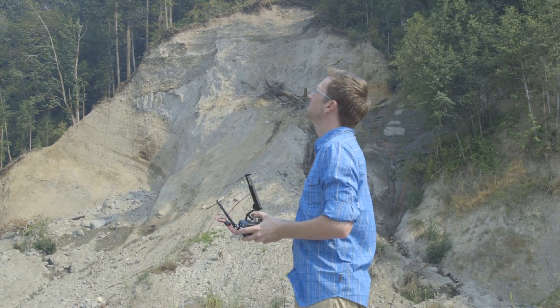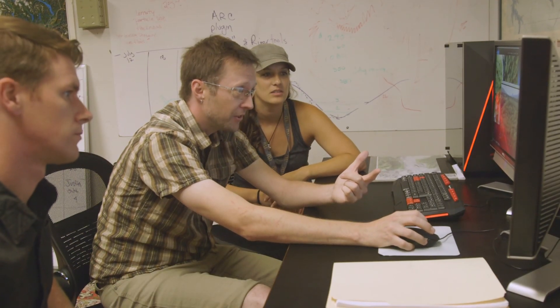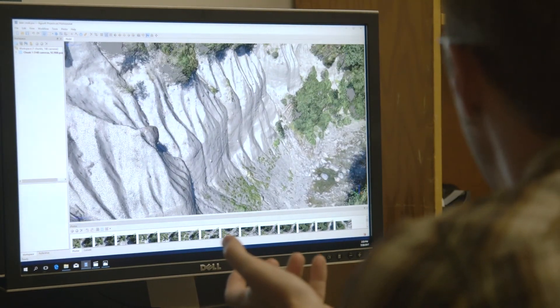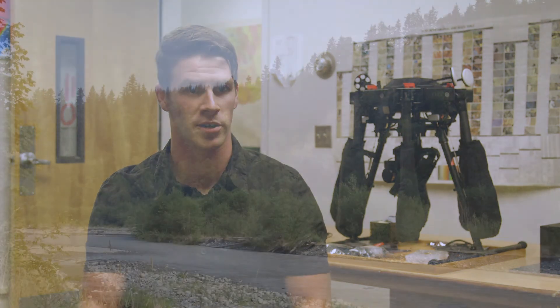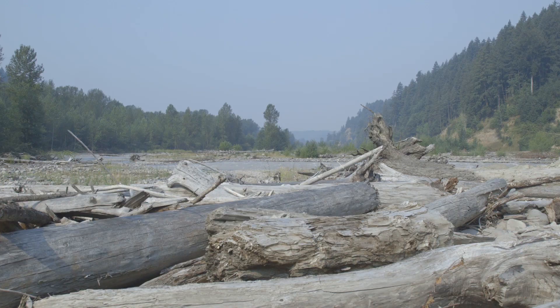There's a huge learning curve to be able to fly a drone and to be able to map a site. There are so many different things that you have to do, but it's really cool. It's really fun to try new things and to get to be a part of stuff that, on some aspects, is groundbreaking and in other ways is just supporting the scientific community as a whole.